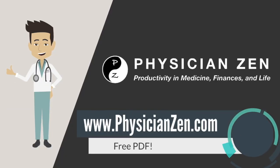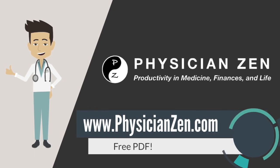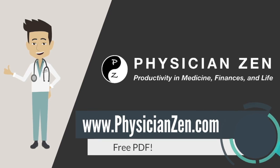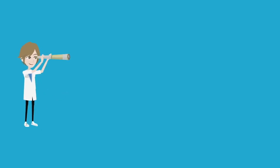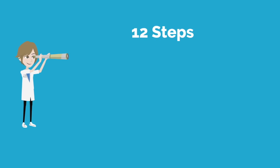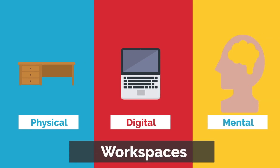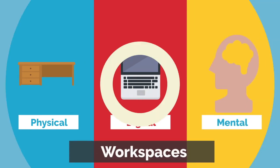If you want full descriptions on exactly how to perform each step, please visit physicianzen.com where you can download the free detailed ebook. As a general overview, these 12 steps will allow you to declutter and manage three important environments: the physical, digital, and mental workspaces.